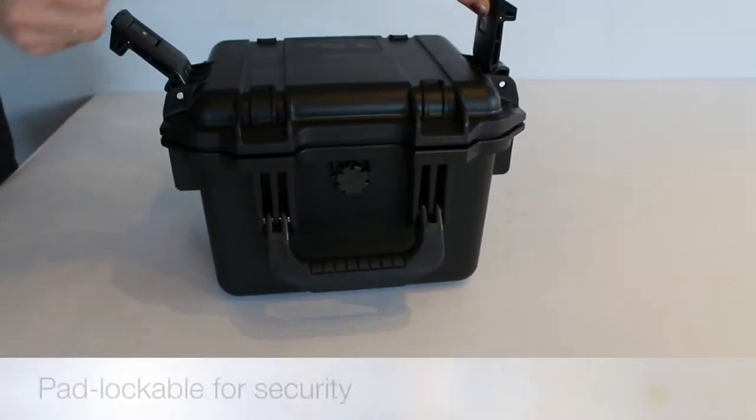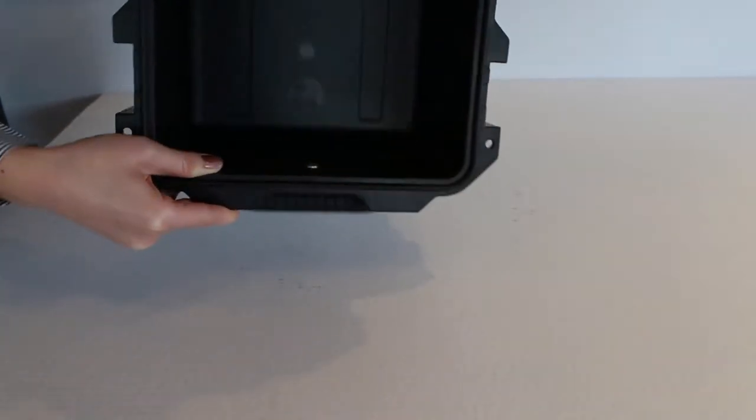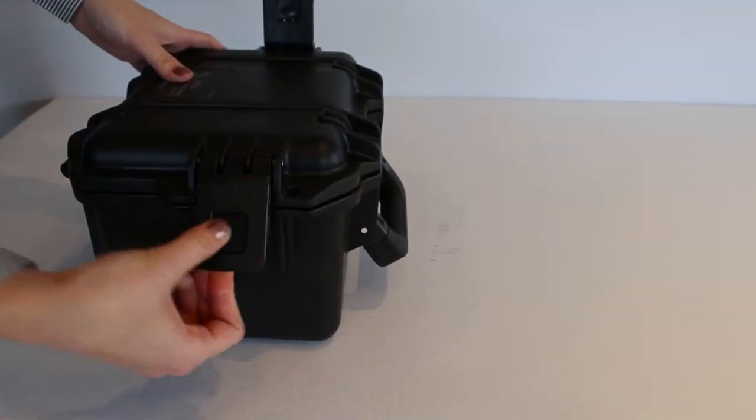Padlockable hasps, essential for keeping your contents secure, and ultra-strong hinges.